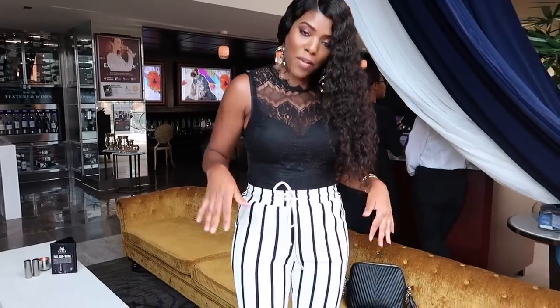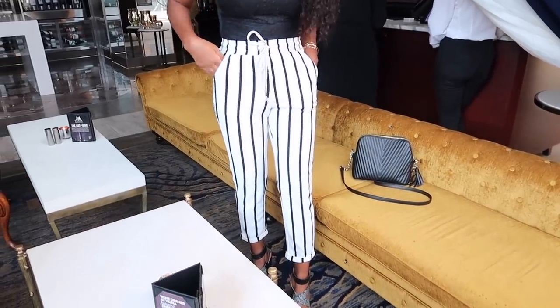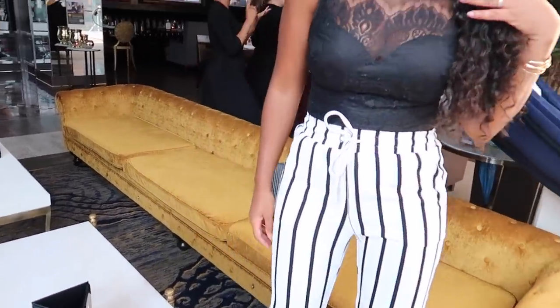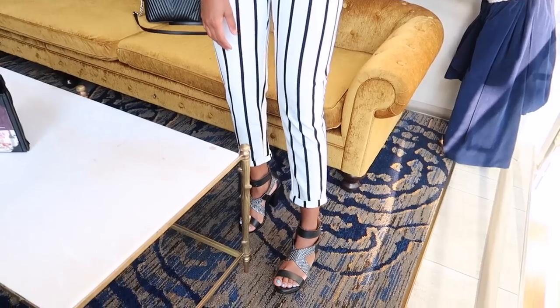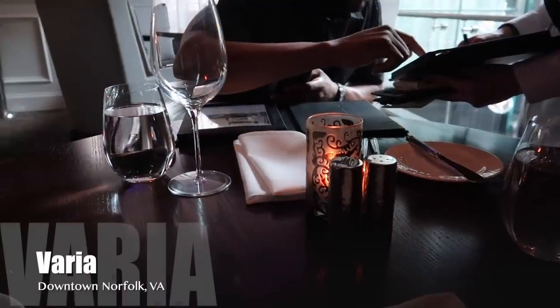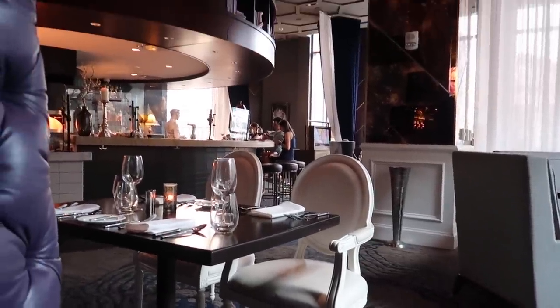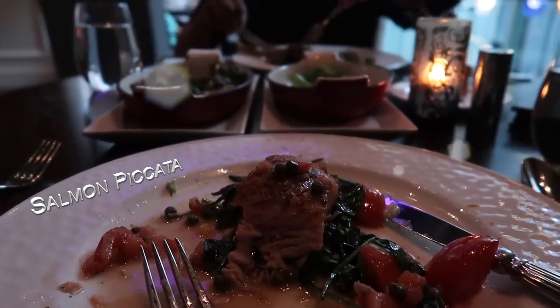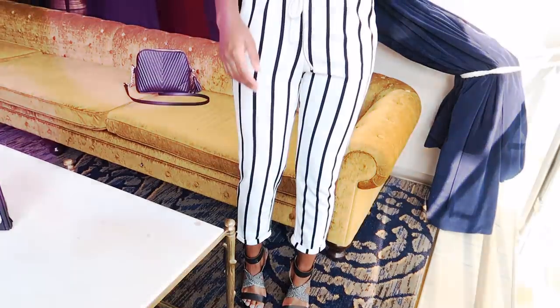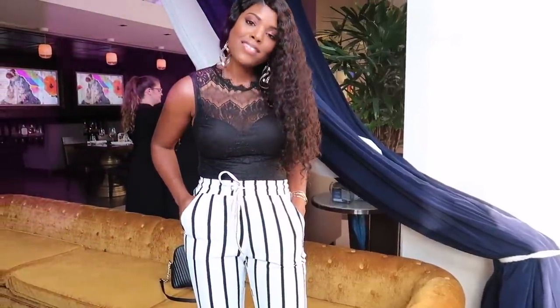The next clip is going to be too loud to hear me, but this is the overall look — I really like it, I think it turned out really nice. This place is very classy; the way it's decorated is so beautiful. I couldn't get much footage because I wasn't trying to have my camera out inside the restaurant. It's called Varia, in downtown Norfolk, Virginia. If you're in Virginia, I would definitely recommend checking it out — it's inside a hotel called The Main, and they have different restaurants. That's going to be it for this video! I hope you enjoyed watching. Give me a thumbs up, subscribe if you haven't already, and I'll see you in the next one — bye guys!